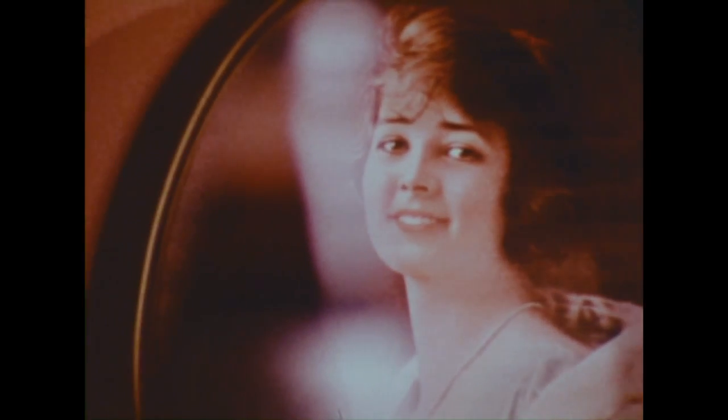They're coming — the Trays of the 20s, one of the biggest promotions ever for Coca-Cola.